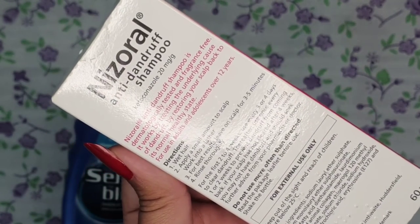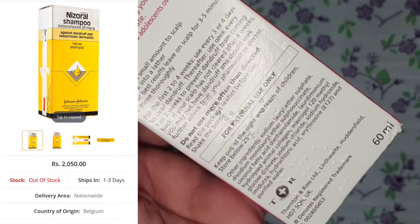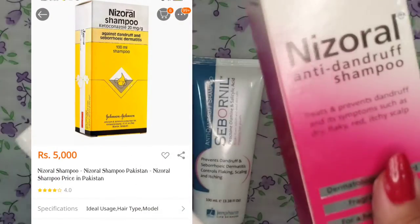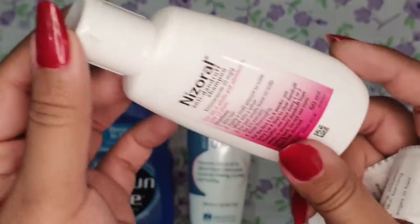Regarding its price, it varies on different websites. This one is from the UK and its price is approximately around 2000 rupees. The one imported from Belgium is, I think, around 5000. So it depends on which country's import you are using.